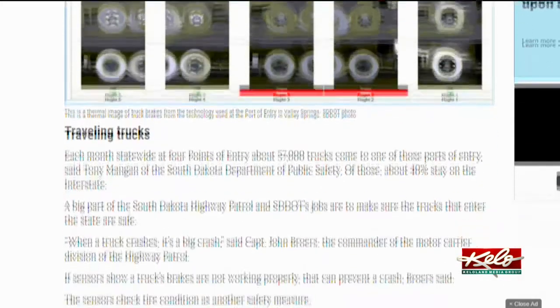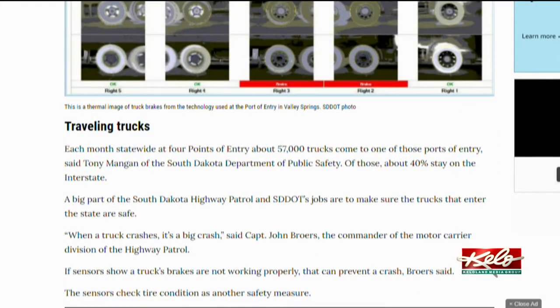You can learn how it works in a KELOLAND dot com original story by Ray Yost.